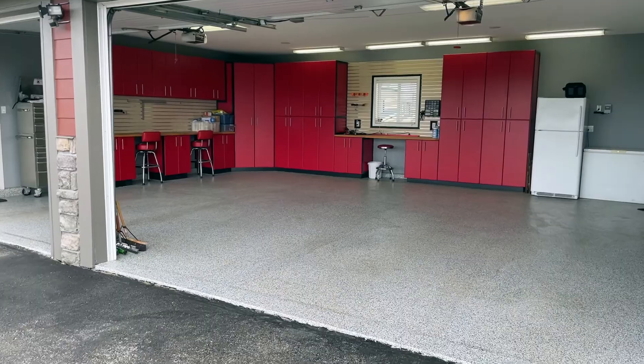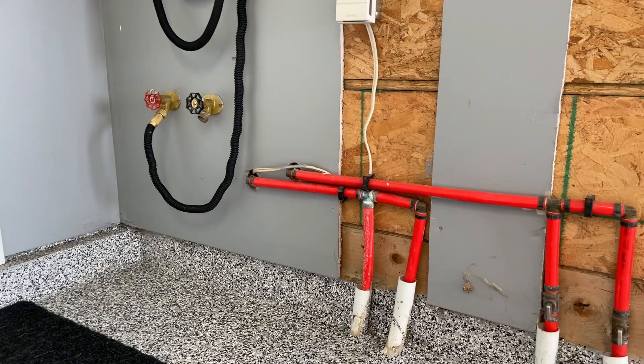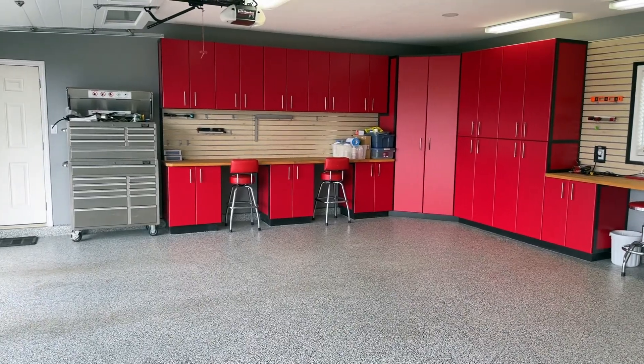Around in this oversized triple car garage, we have epoxy floor finish, beautiful built-in cabinets, in-floor heat, and we also have hot and cold taps.